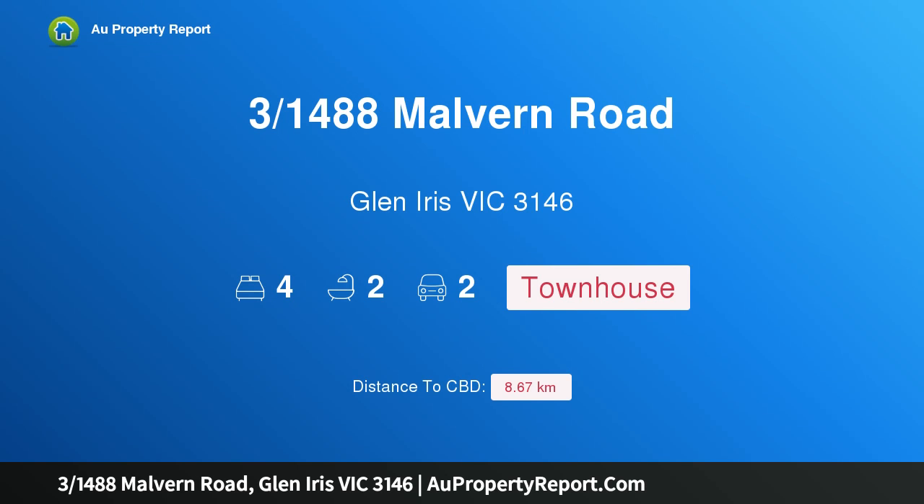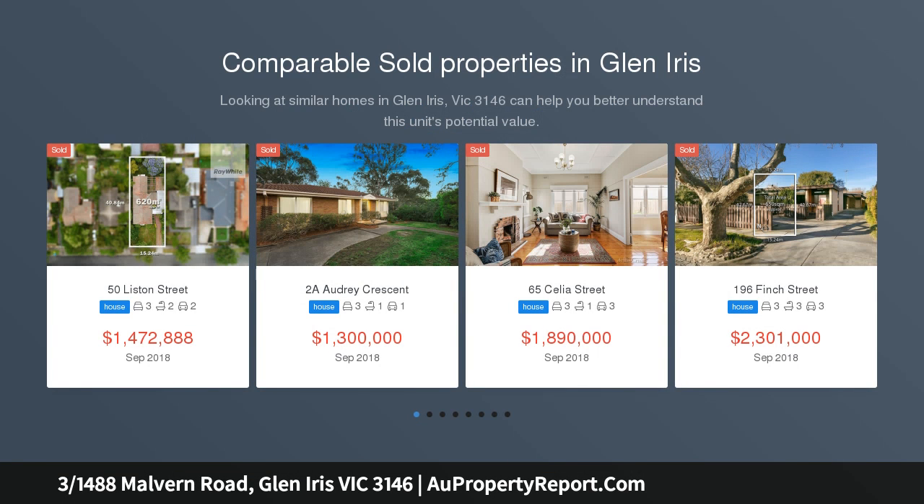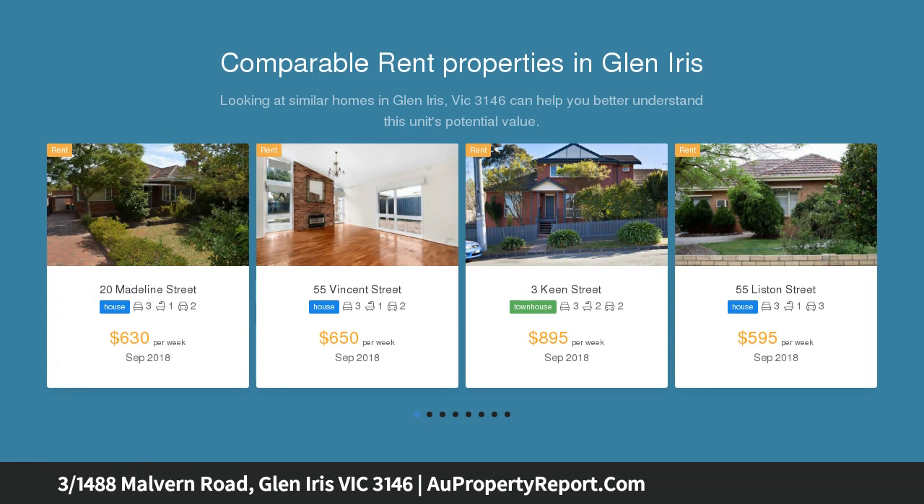Hi, I am glad to introduce property 31488 Smallman Road, Glen Iris Victoria 3146, stunning four bedroom townhouse. Upon entrance you will be blown away and greeted by a huge light filled lounge and living area with gas feature fireplace, timber floors, stunning kitchen with waterfall stone bench tops and gas appliances.